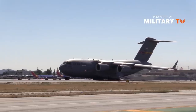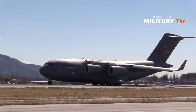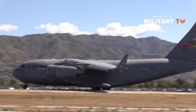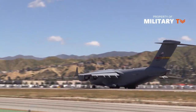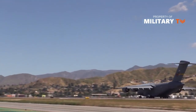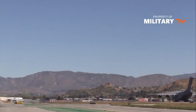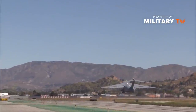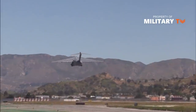The first squadron of C-17s, the 17th Airlift Squadron, was declared operationally ready January 17, 1995. The Air Force originally entered a contract with McDonnell Douglas to buy 120 C-17s. Despite a rocky beginning, the USAF took note of the unrivaled success of the C-17 in accomplishing various mobility missions. Because of this, additional aircraft were acquired, resulting in a final fleet of 223 aircraft.